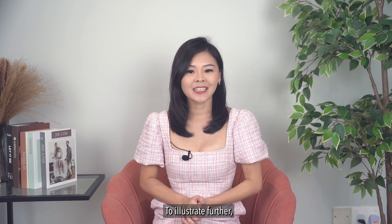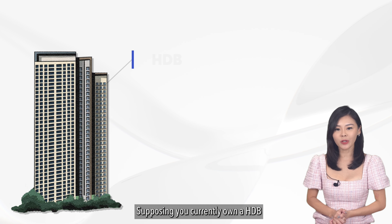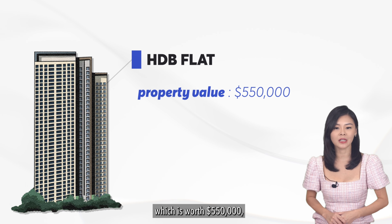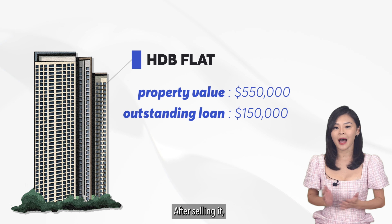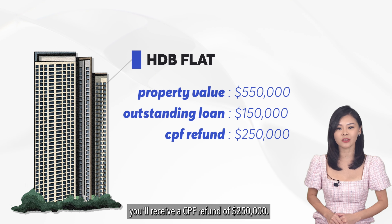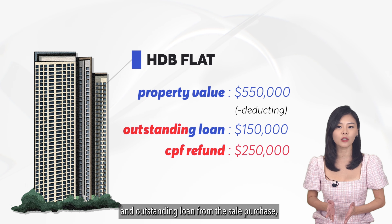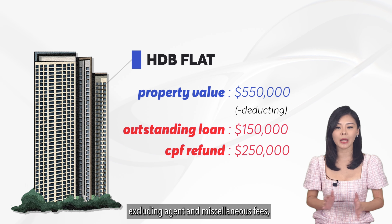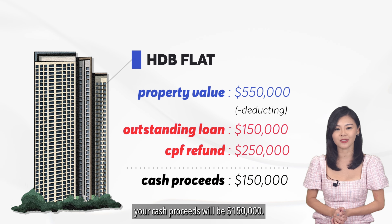To illustrate further, let's base on this scenario. Supposing you currently own a HDB which is worth $550,000 with an outstanding loan of $150,000. After selling it, you'll receive a CPF refund of $250,000, and by deducting the CPF refund and outstanding loan from the sale purchase, excluding agent and miscellaneous fees, your cash proceeds will be $150,000.